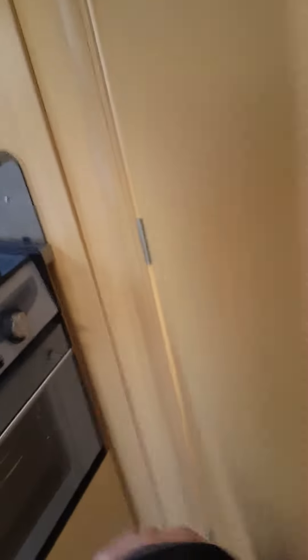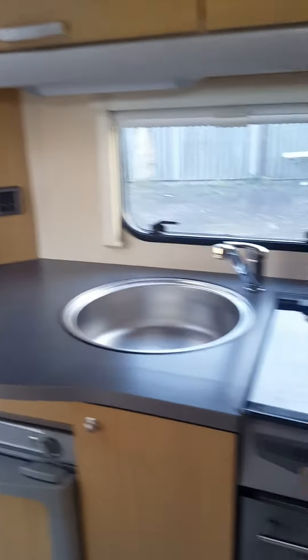A rear washroom with separate walk-in shower, freestanding table, large wardrobe. 2007 — giving it away at £49,990. Absolute bargain, won't be around long, cheap little van.